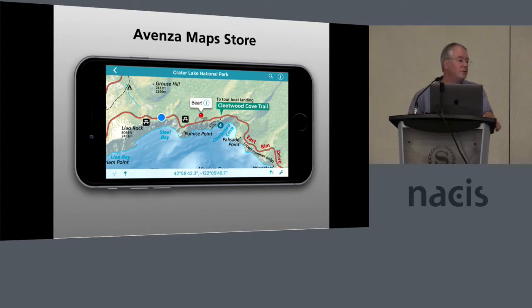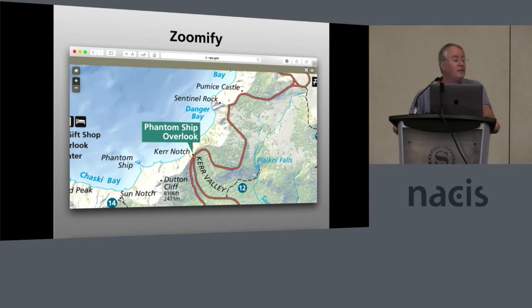We also upload maps to the Avenza map store. You can use the Avenza maps app, download a geospatial PDF, use it on your mobile device, and see the pulsing blue dot showing where you are. You can also drop pins, make notations, and so forth — these are proving to be pretty popular. In addition, each of our park maps we save in Zoomify format, a basic interactive format where you can just pan around, zoom in, and zoom out. These are uploaded onto every park's homepage, so if you go to Yellowstone or Crater Lake, you'll see a Zoomify map you can interact with.